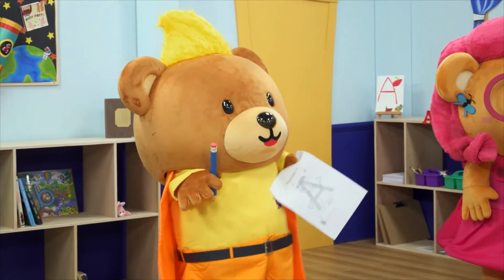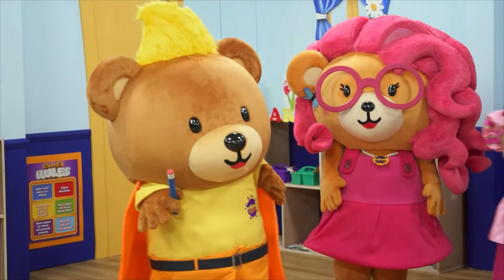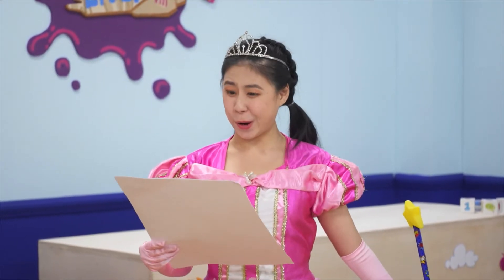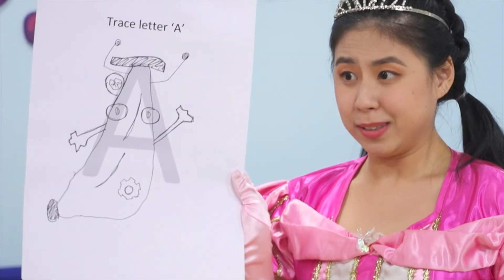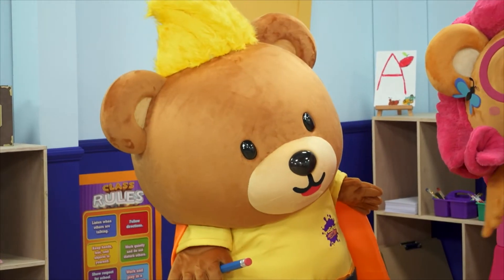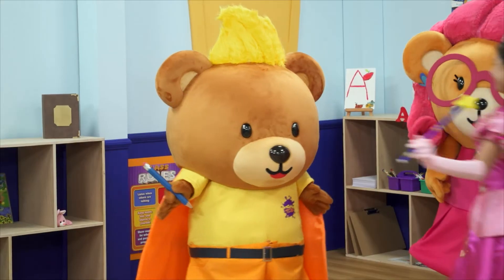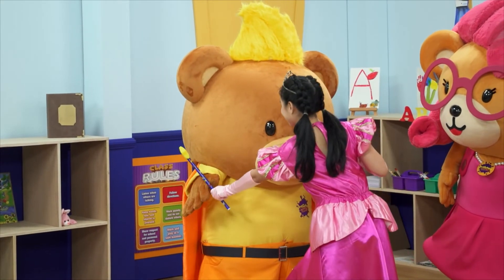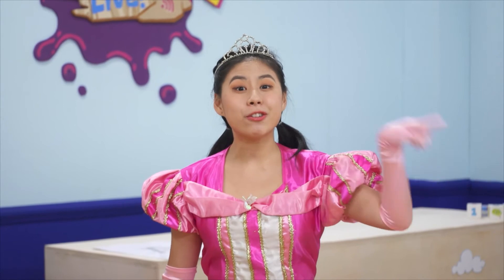Parents, do encourage your child to trace the letter A with your finger as it appears across the screen. Princess, I drew my own A — do you want to see? Sure, let's have a look. Why, Master Leo? This looks like a robot or banana or something — definitely not the letter A. Why don't you try writing the letter A with my magic pen with the boys and girls at home? There you go. Don't forget to use your finger to trace the letter A as it appears across the screen.